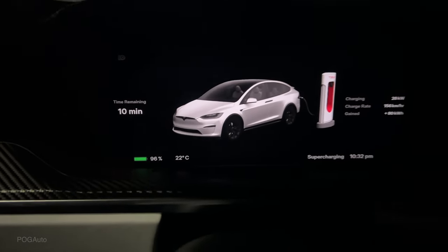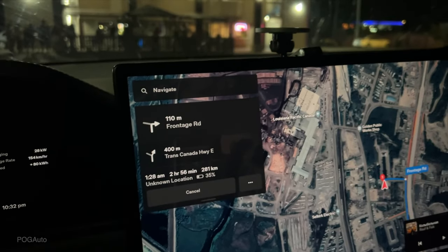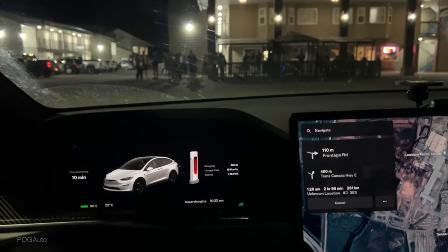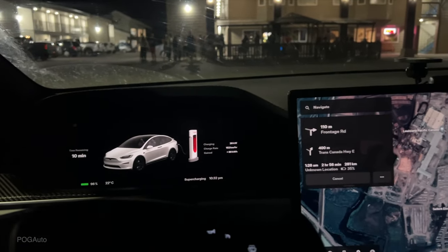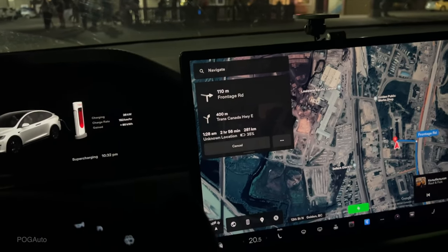We're at 96% battery at 10:32 PM. It says we'll be at our location with 35% battery. Since I have some free referral charging credits, I thought we should charge up to be safe. I think we have plenty of charge and should be able to reach home without stopping at another supercharger.